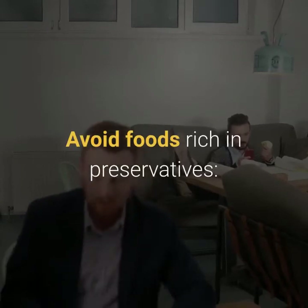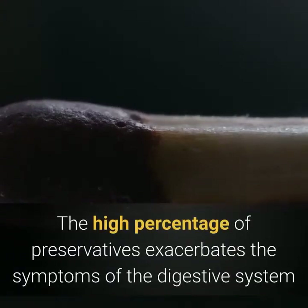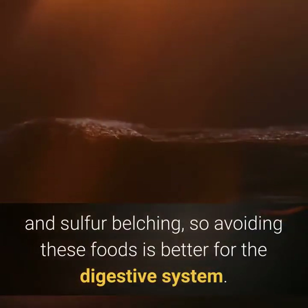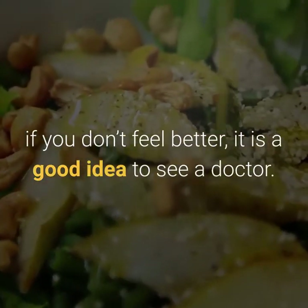Processed foods and fast food often contain preservatives, and a high percentage of preservatives can exacerbate digestive system symptoms and sulfur belching, so avoiding these foods is better for digestion. After changing your diet, if you don't feel better, it is a good idea to see a doctor.